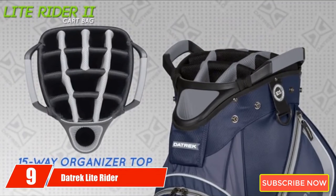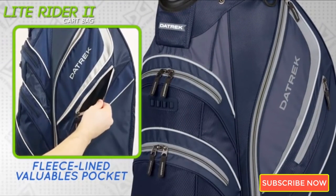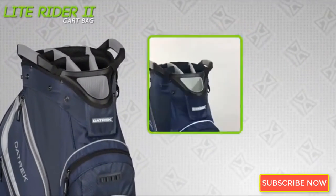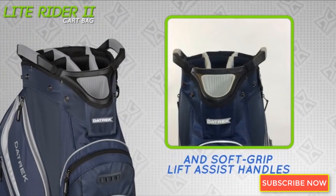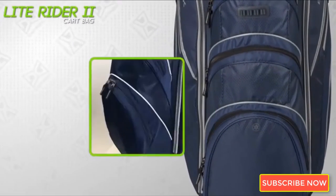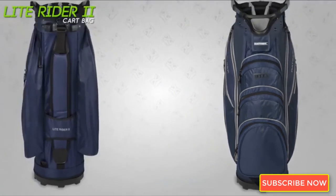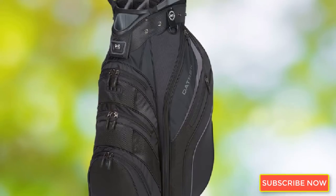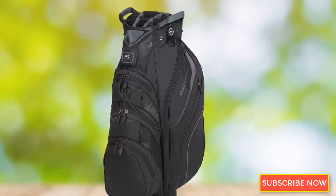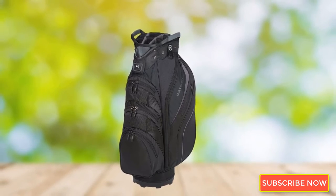Next at number 9, we have the Datrek Lite Ryder Cart Bag. The Datrek Lite Ryder Golf Bag is unique, boasting three large and spacious pockets right on the front of the bag. It features an extremely large putter well that will hold even the largest putters, with the inside made of plastic to help protect your putter's grip from unwanted wear and tear. Many small details like a cart strap pass-through and golf glove holder are included. The cooler pocket is especially large and works very well at keeping drinks cold on even the hottest days.